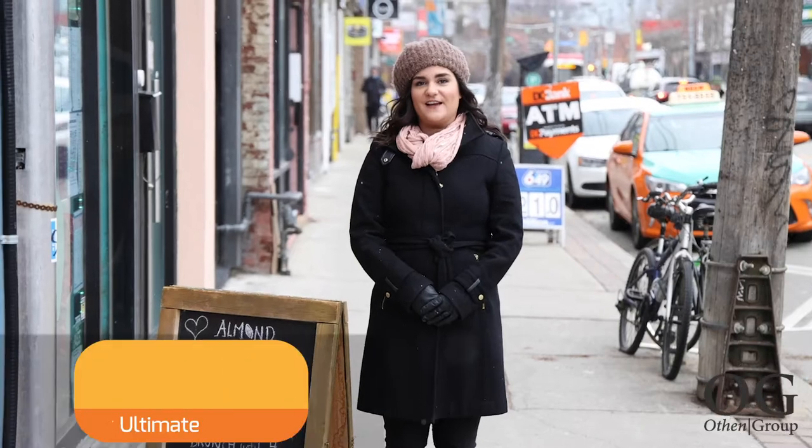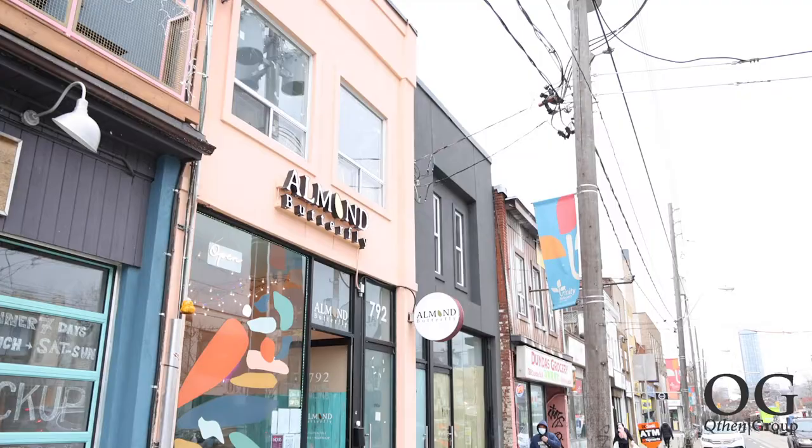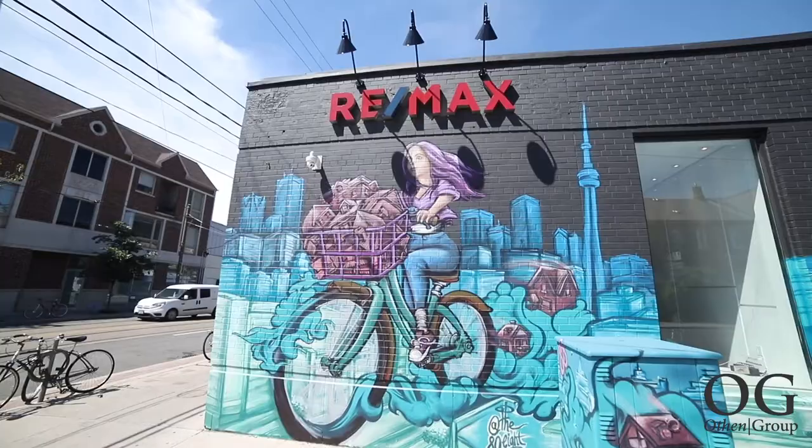Hi, it's Jacqueline Ross with RE-MAX Ultimate and the Othin Group. For this week's Toronto Tuesdays, I'm at Almond Butterfly at 792 Dundas Street West. This is one of my absolute favorite places as it's right down the street from our RE-MAX Ultimate Dundas location.